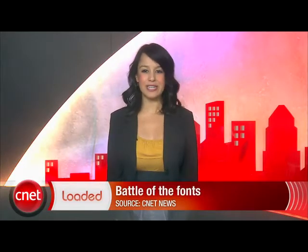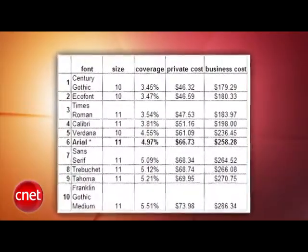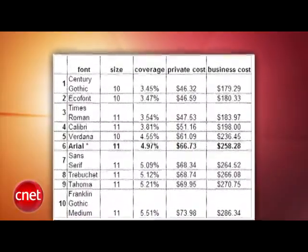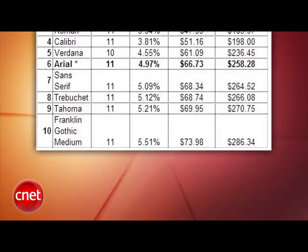The font you choose could save you money on printing costs. A new study from printer.com found that choosing the right font could save you as much as 31% in your inkjet and toner cartridge expenses. The company did a rundown of the most efficient fonts to use. The winner: Century Gothic. The loser and most ink-hogging font: Franklin Gothic Medium.